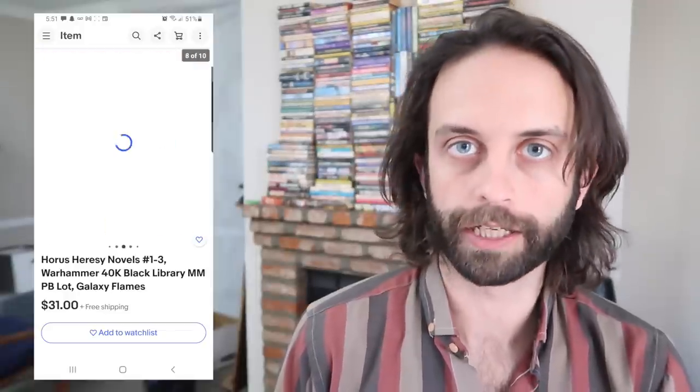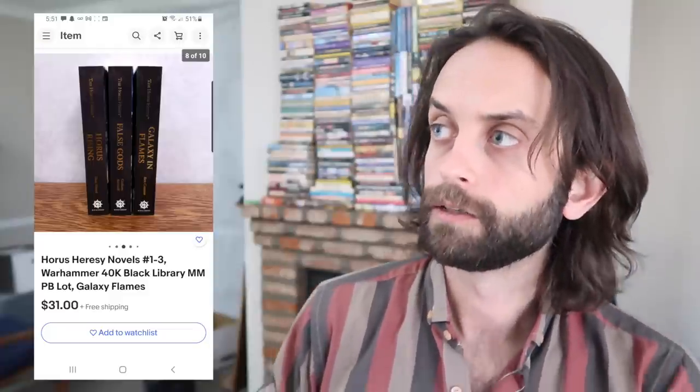These were just in a haul video and they sold pretty much right away. It turned out these were the first three books in the series — it's a 20-plus book series — so I think that expedited the sale quite a bit. The first three in the Horus Heresy books. Not all Warhammer books are created equal: some are worth over $50, some are worth nothing. They're all worth looking up. Of all the genre tie-in novels, Warhammer has been the most consistent — maybe with Magic the Gathering right behind it.